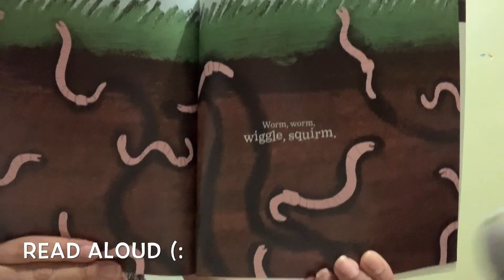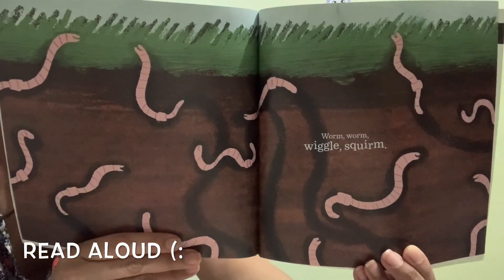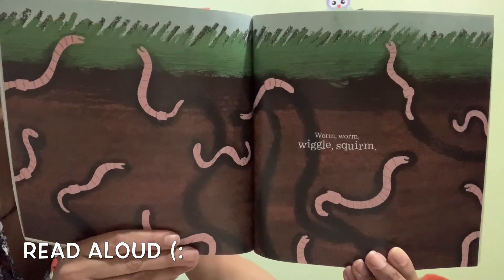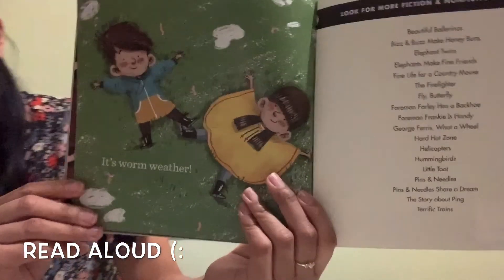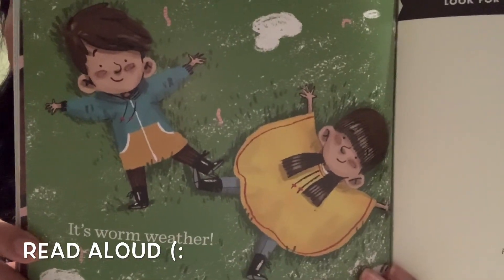Now it says: warm, warm, squiggly squirm, warm. We see the worms there and the grass — it's not wet like before. Let's see what it says — it's warm weather! Look at them. The end!